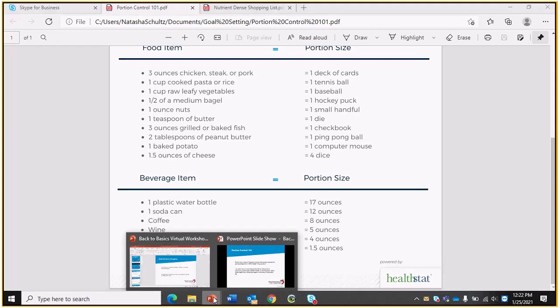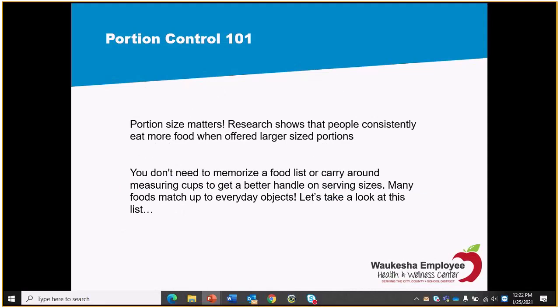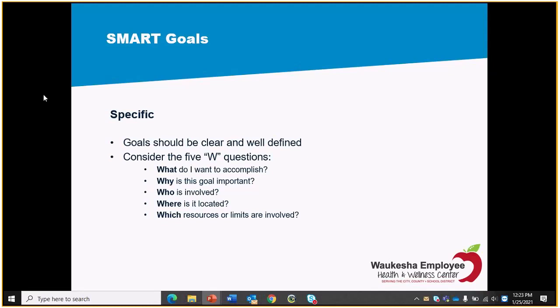Flipping back to the slide deck — the portion control handout and the nutrient dense shopping list were in the email sent out this morning. For the last ten minutes or so, we're going to apply what we talked about with nutrition into SMART goal setting. SMART is an acronym. Setting a SMART goal brings you structure and a clear process and path to your objective — and this is why most new year's resolutions fail: they are not specific enough, obtainable, or realistic.